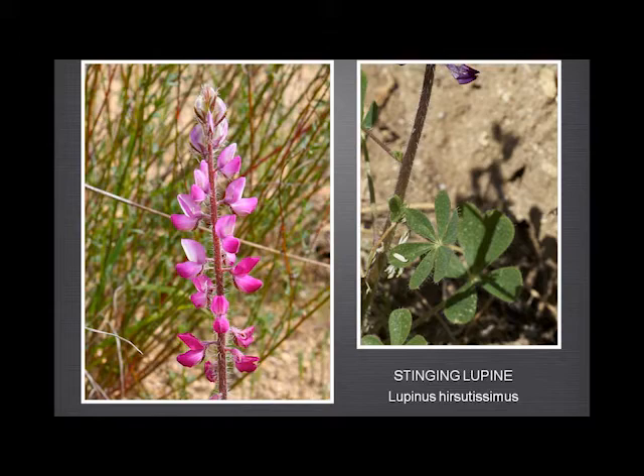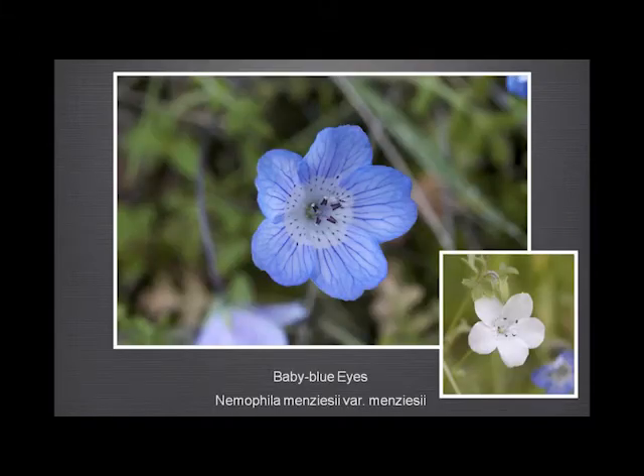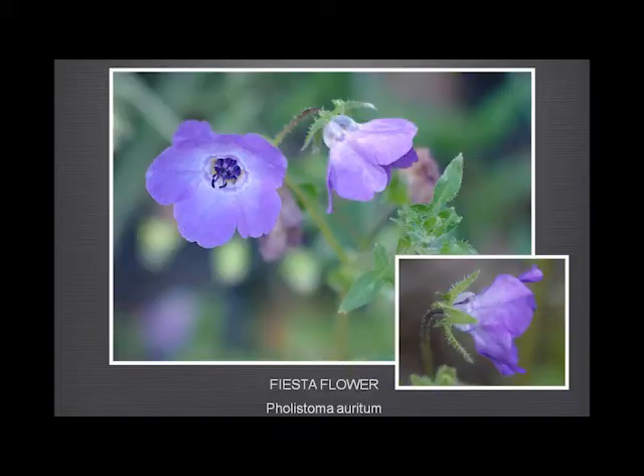So onto something nicer — the baby blue eyes. This picture makes it look a little pink in the middle, which it isn't. It's a lovely flower, growing sometimes in really quite large patches, and it has a white variant that we find not uncommonly.